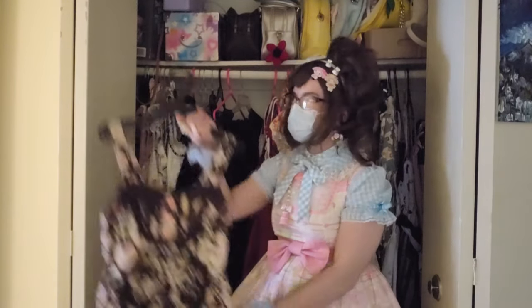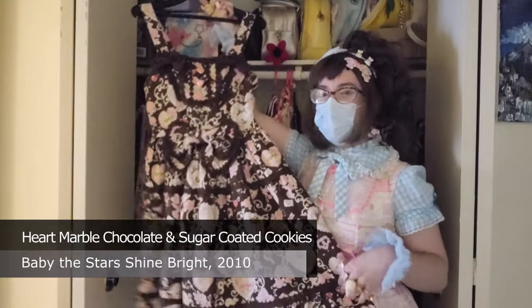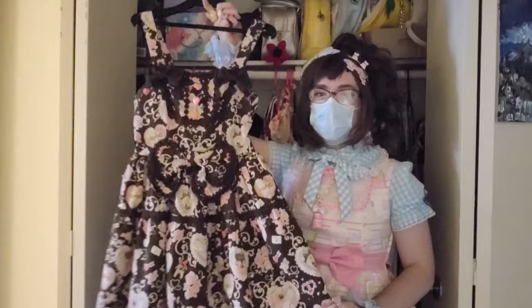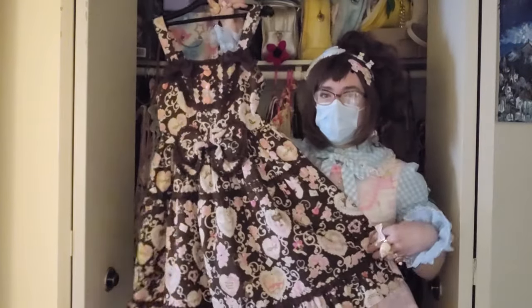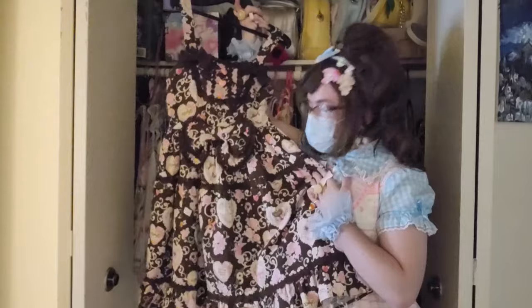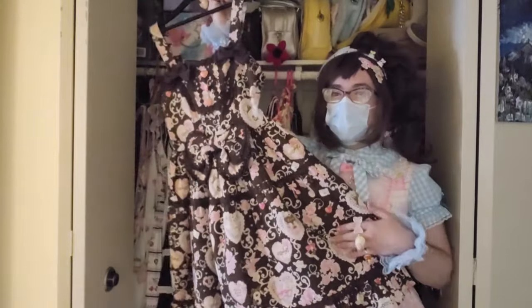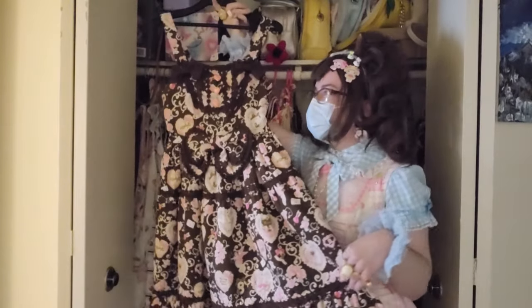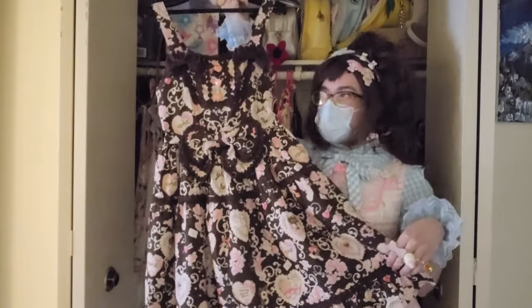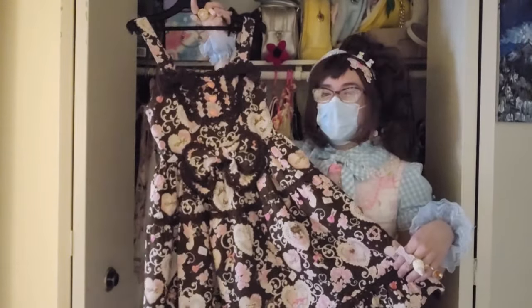Speaking of one-off colors, I have Baby the Stars Shine Bright Heart Marble Chocolate and Sugar Coated Cookies Tiered JSK in brown. This is my first experience with a brown main piece. Originally I was kind of concerned — I wasn't sure how I would feel about wearing it — but it's so beautiful. There are so many gorgeous details: a lot of swirly designs, cookies and roses, so I feel like it really plays with that sweet and classic style. I'm really excited to wear this main piece out and about — I haven't had the chance to yet but I know once I do it'll be a really fun time, as there are a lot of colors to work off of. I was also fortunate enough to get the head bow with this as well.